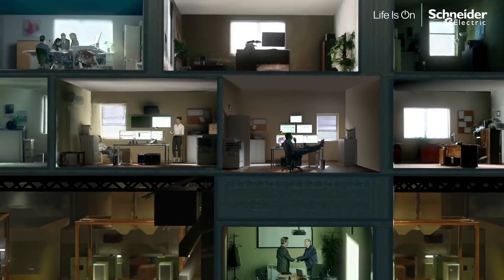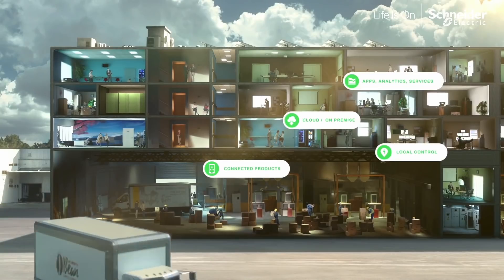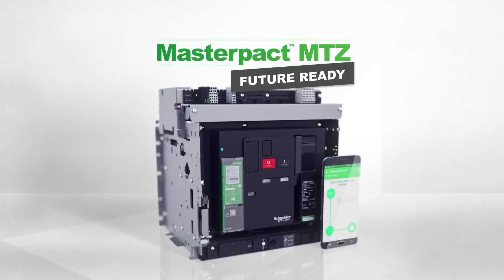Another great feature, another innovation at every level. New MasterPak MTZ. Future ready.